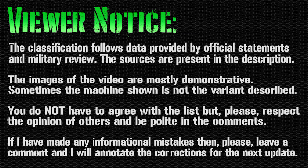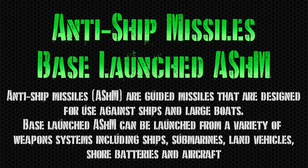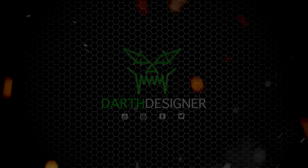Hello everyone and welcome back to my channel for a new military list! Today we have the base-launched anti-ship missiles. Very soon will arrive also the higher-launched anti-ship missiles, but for now enjoy the list and see you at the end with a little bonus!